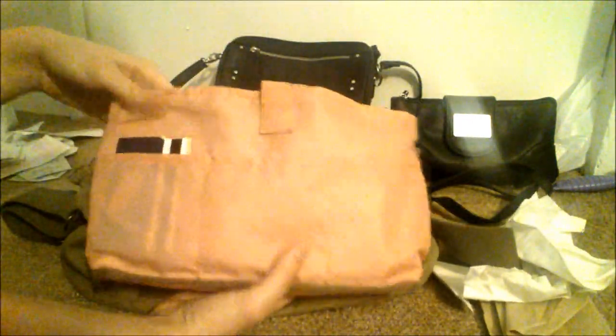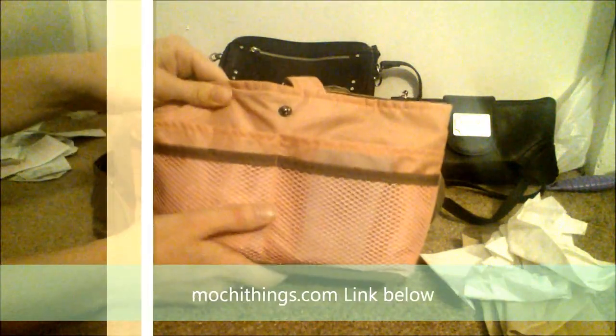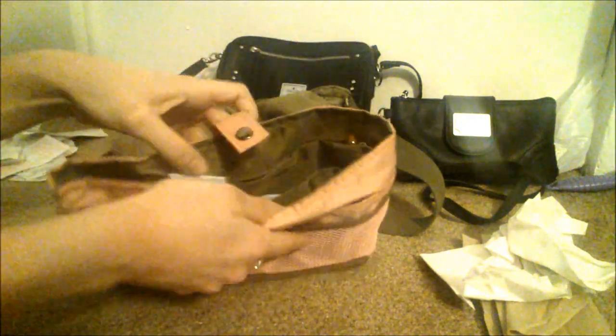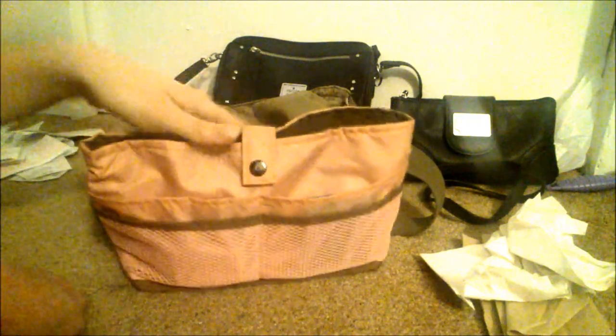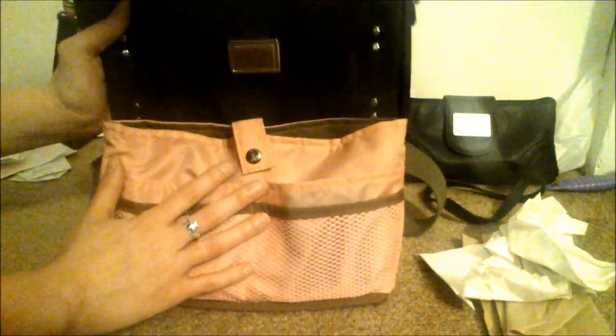My mom got this purse organizer and then didn't like it because it was too small for her purse, so she gave it to me. I think she got it on Etsy - I'll find a link and put it in the description below. It's a little purse organizer with different pockets along the outside, a clip to close it, and a whole bunch of pockets on the inside to organize your purse. The concept is you can take it out of one purse and put it in another so you don't have to rearrange everything each time.